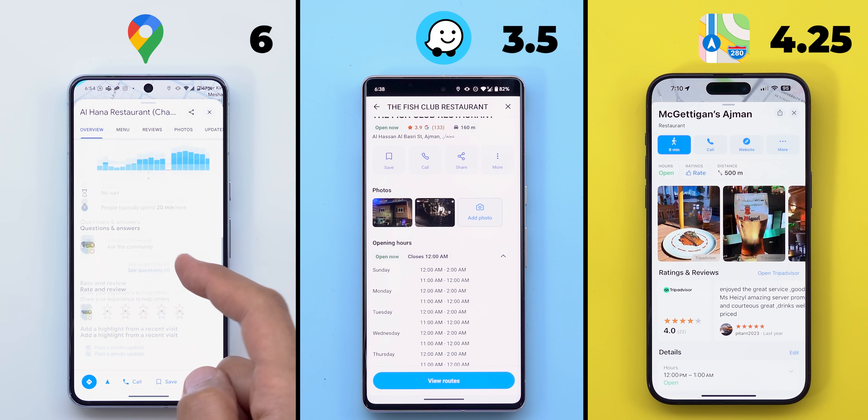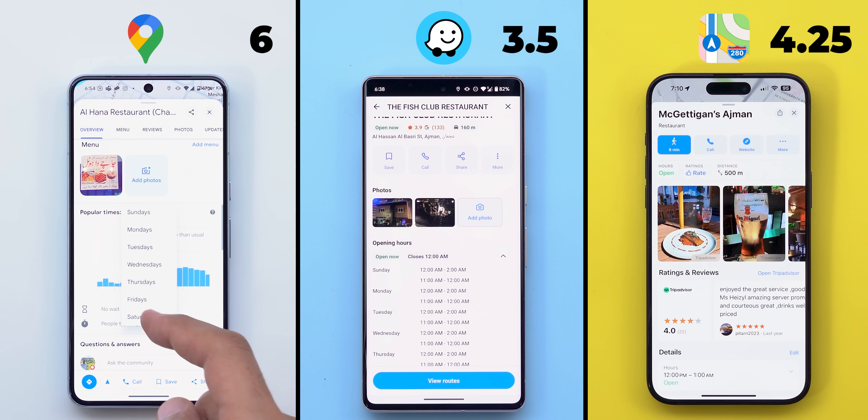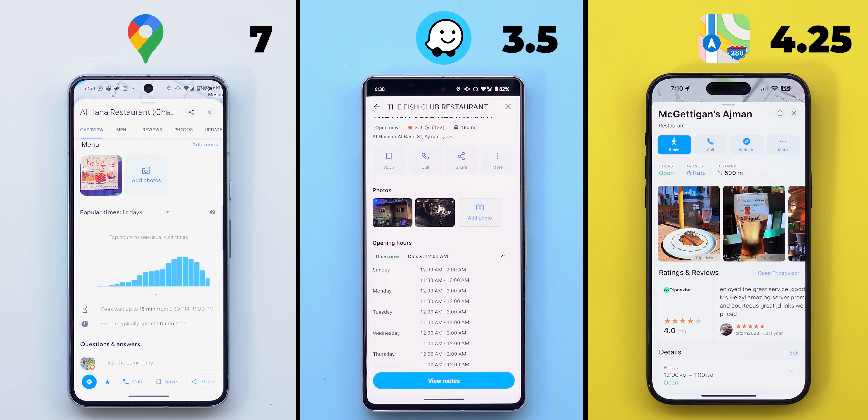Google Maps also has a very useful feature, which is the ability to check the popular times throughout the week with live updates to easily pick the best timing to visit. So one point only to Google Maps.